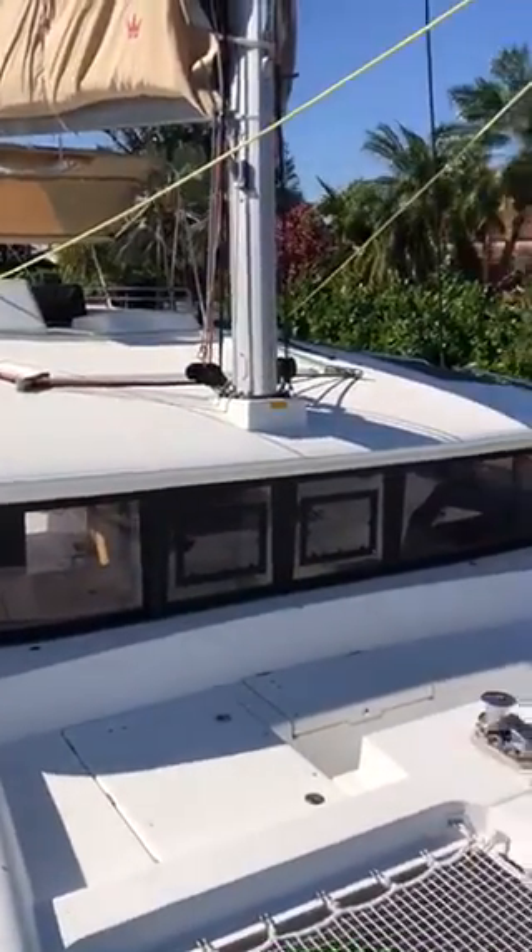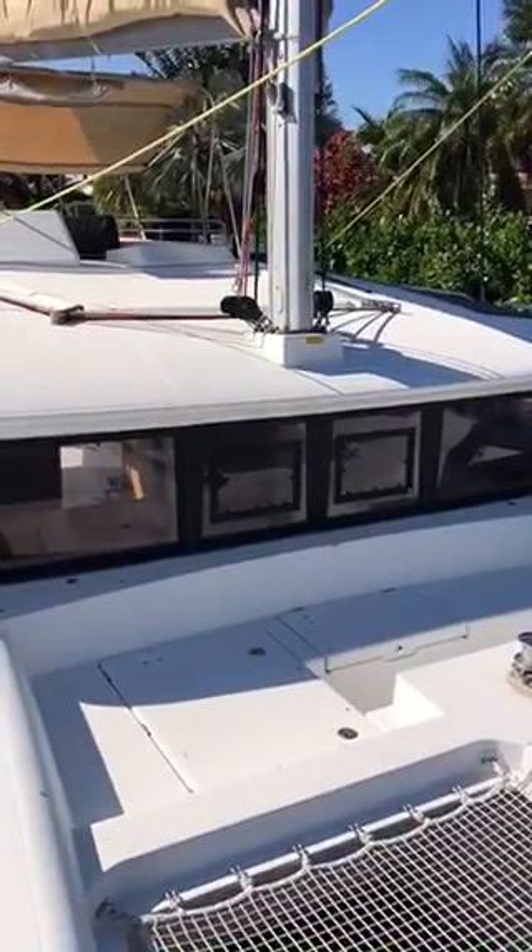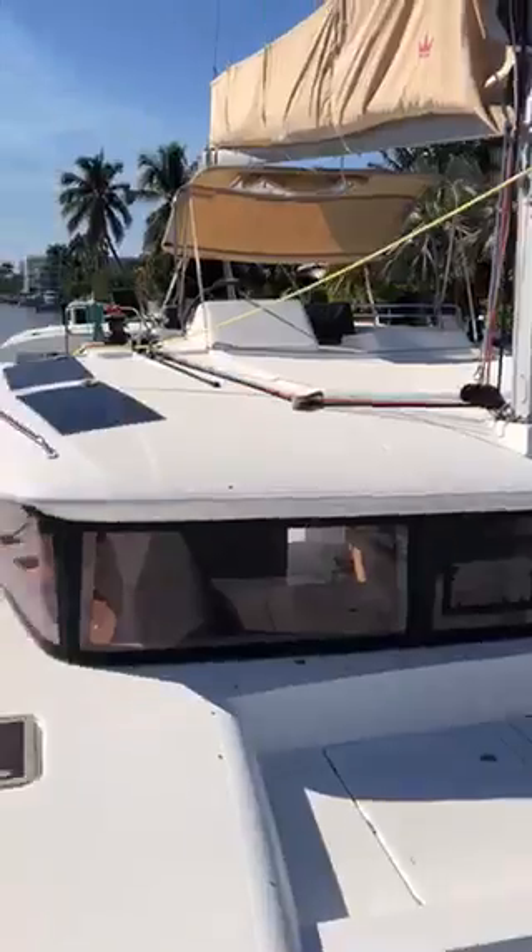Here's a brief video overview of our 2018 Lagoon 450 Antares currently for sale.